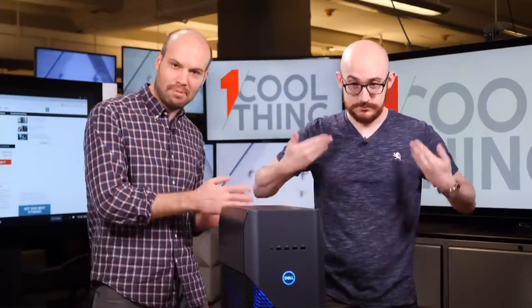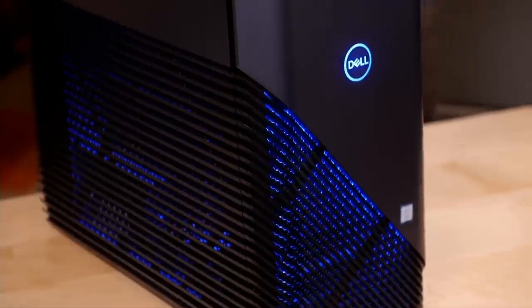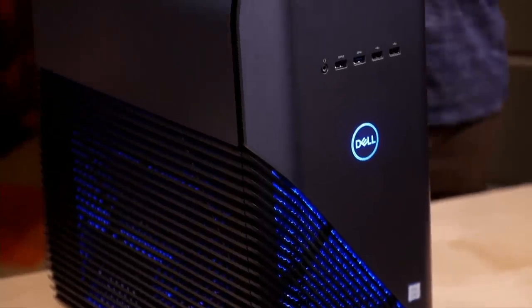Hello, and welcome to One Cool Thing, PCMag's daily show where we talk to you about a cool thing that we've been reviewing and testing out in PC Labs. I'm Tom Brandt, this is Matt Buzzy, and for you today we have got the Dell Inspiron gaming desktop. It is a great one — this is an editor's choice product and we will tell you why.